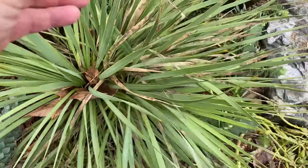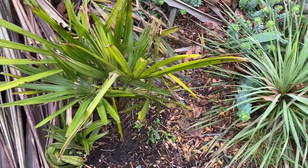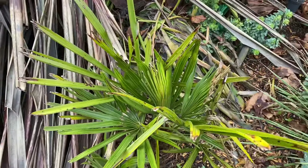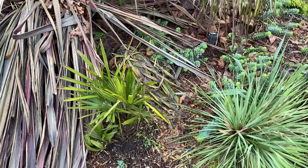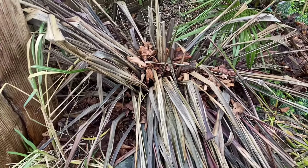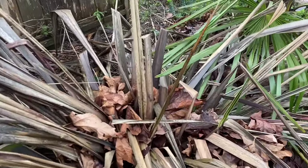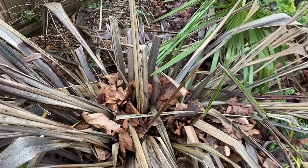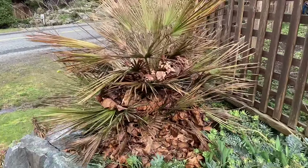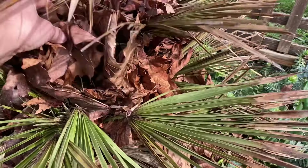Moving along, there's another rostrata here — actually a clump of three rostratas — and there's a little bit of damage to one of them, but the other two look good. This is a needle palm, and absolutely no damage to this one. As many of you know, needle palms are the most cold-hardy palm there is, so that's a good choice for our area. This is a Phormium — New Zealand flax — looking like hell.